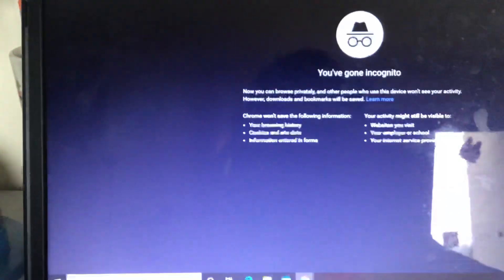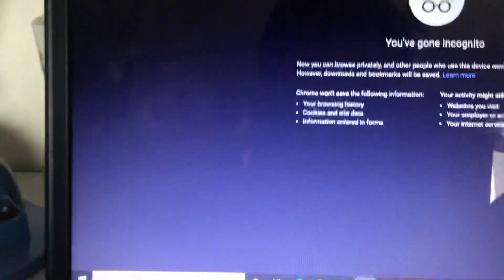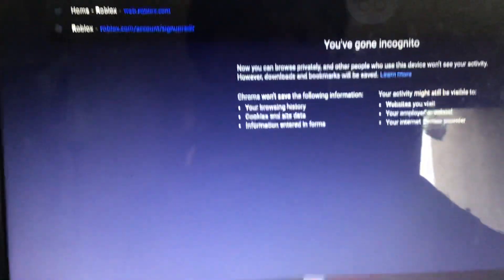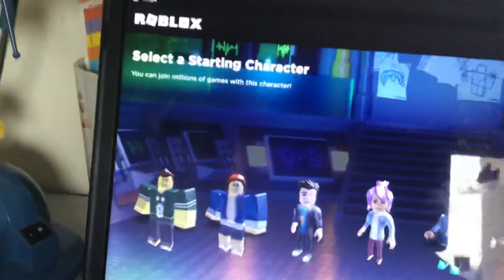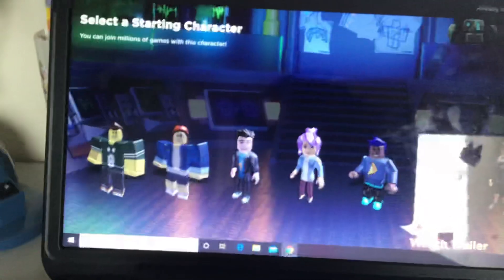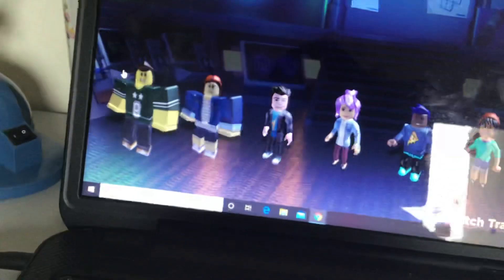What you want to do to get it is you have to go on incognito and go to Roblox. Just go incognito and here it is — the new sign-up page. I don't know why they would do this.